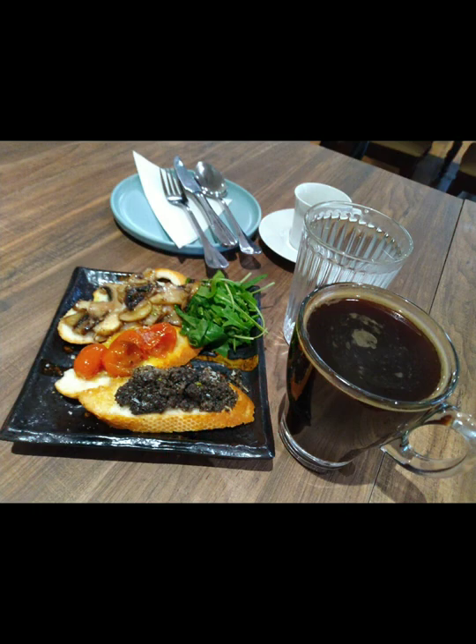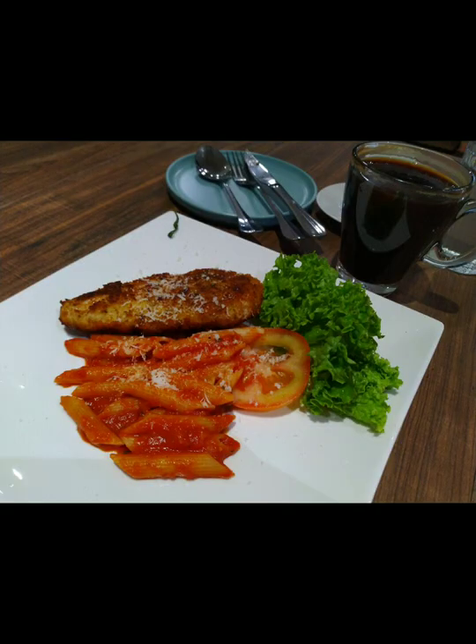I opted for the bruschetta and grilled chicken. This dish was delicious, but I thought the chef could have given a little more attention to color coordination when it comes to presentation. The penne pasta is already served with tomato sauce, yet they still have sliced tomato arranged next to the penne pasta, so it gives no contrast in color.